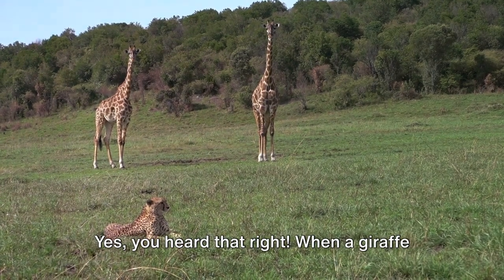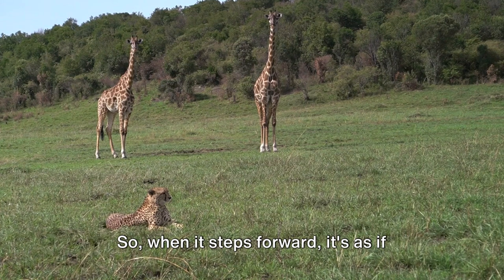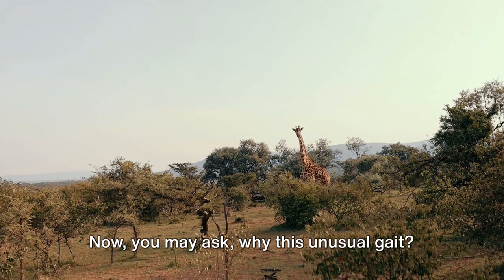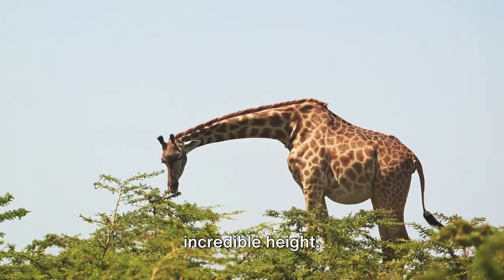Yes, you heard that right. When a giraffe walks, its legs on the same side move together, so when it steps forward it's as if it's gliding on a pair of stilts on each side. Now you may ask, why this unusual gait? It all comes down to the giraffe's incredible height.